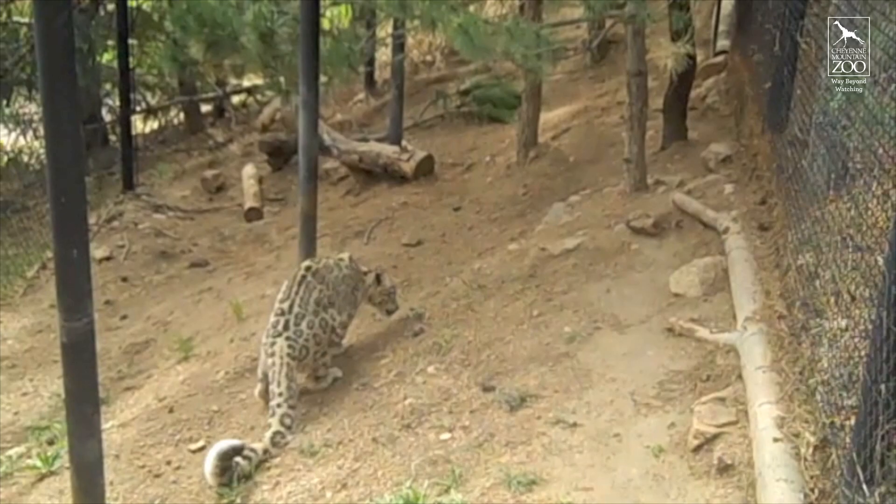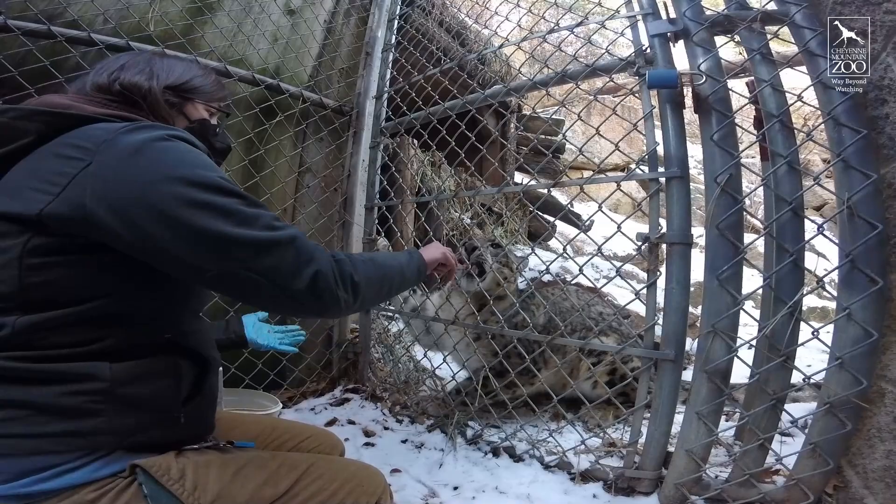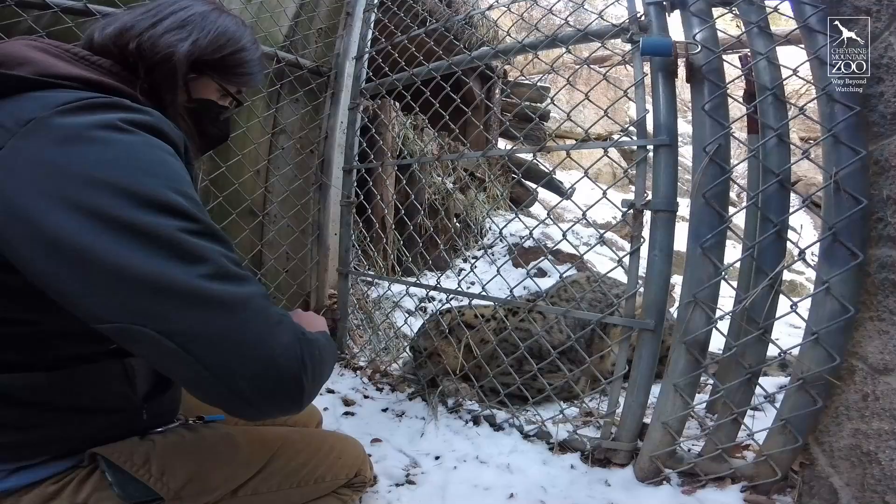Bhutan is a very talkative guy, so if you ever come and watch us do any sort of training with him, you might hear some little noises. That is just how he likes to communicate with us — he'll definitely tell us if he doesn't like something, but he's also just chatty in general.